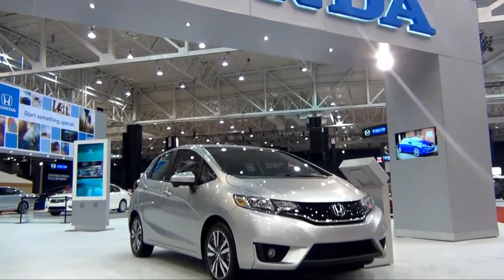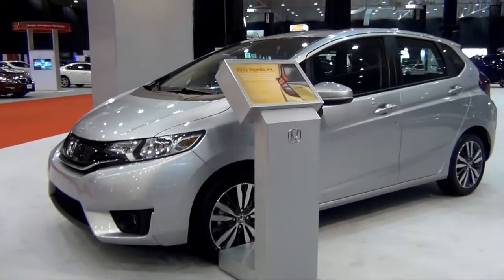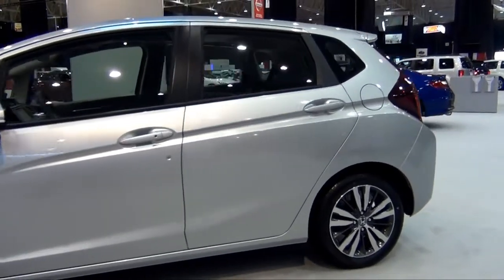This is the 2015 Honda Fit. The Fit is completely redesigned inside and out. The front fascia now closely resembles the Honda Civic, giving it a more aggressive feel.